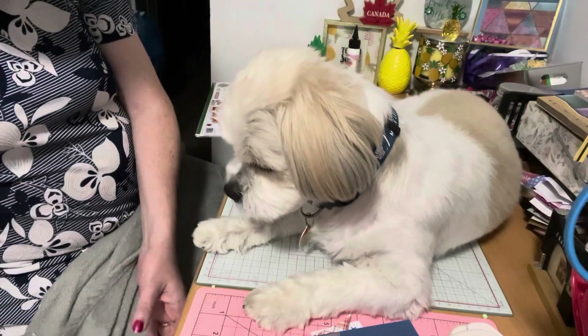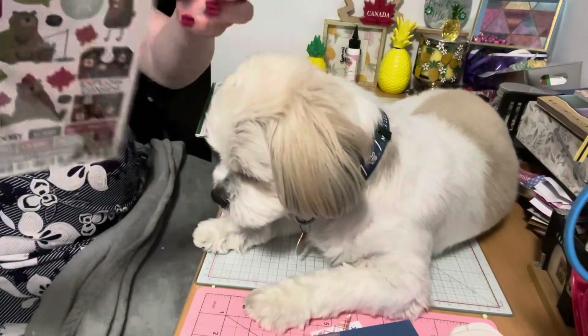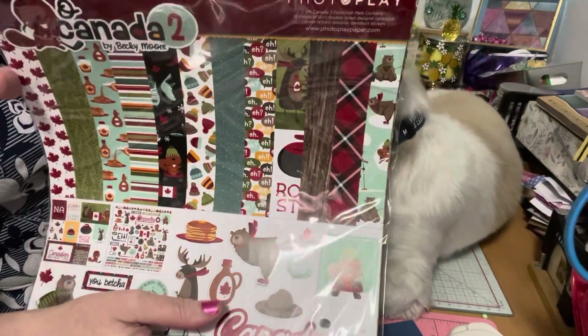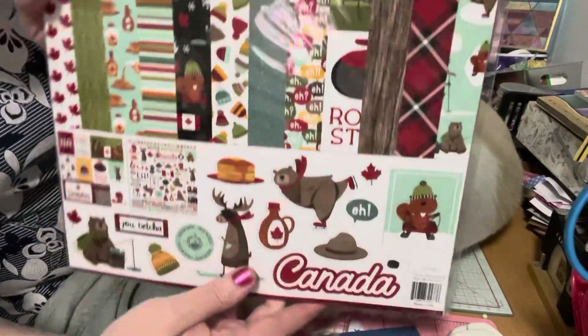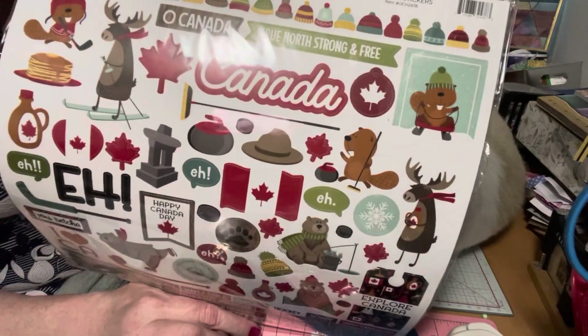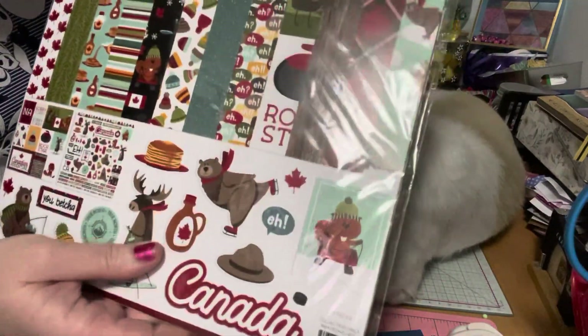For the third week of the anniversary, they were giving out the Canada 12x12 paper, which is super cool. There are so many great papers, and these are the stickers on the back. I'm proud of my country, so this will definitely come in handy. I got that for free as well.